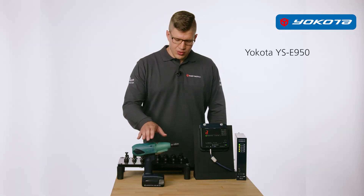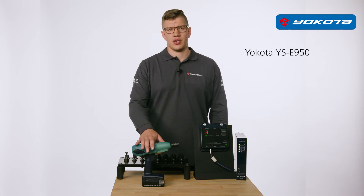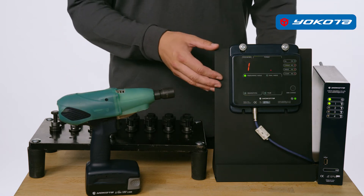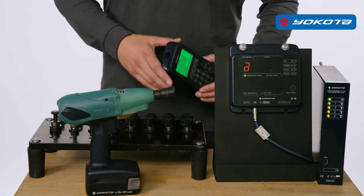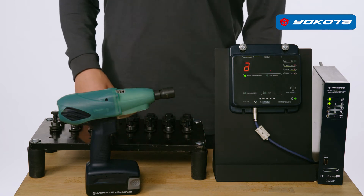I will show you the Yokota YSE950 connected to the controller WU1 with the optional programming console and display. Of course programming is also possible with a laptop. With one system wrench, several programs and several different torque levels can be made.